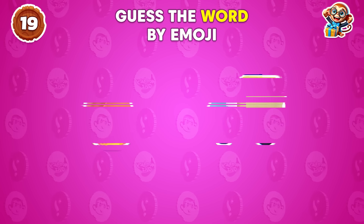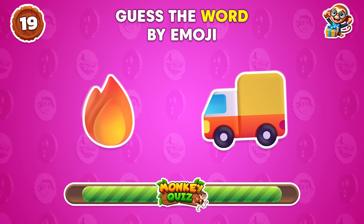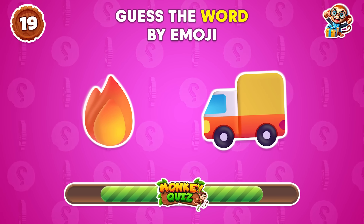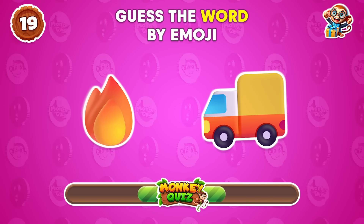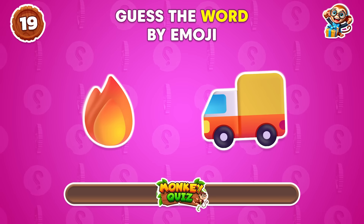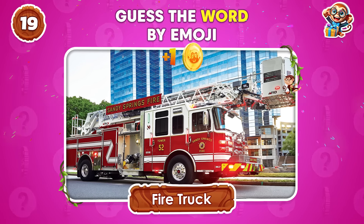Think you can work this one out? It's a fire truck!